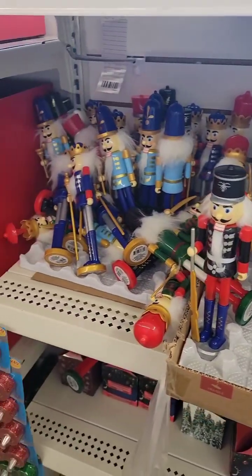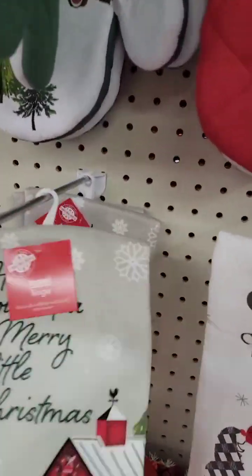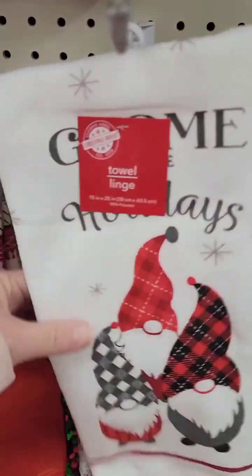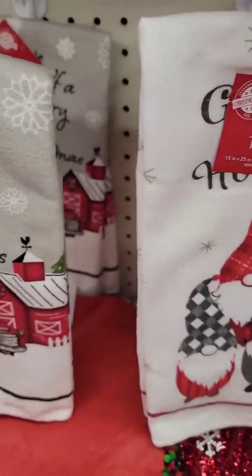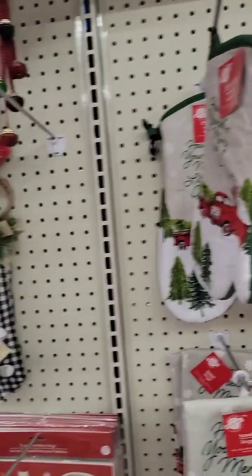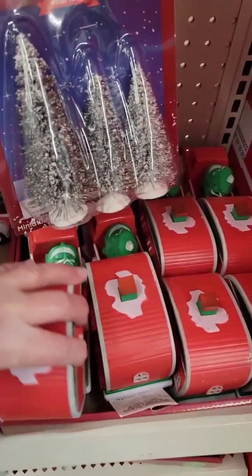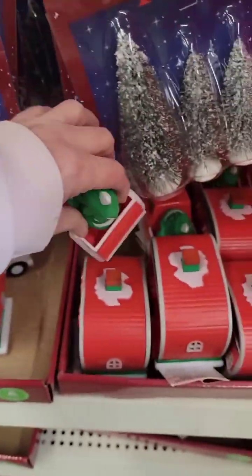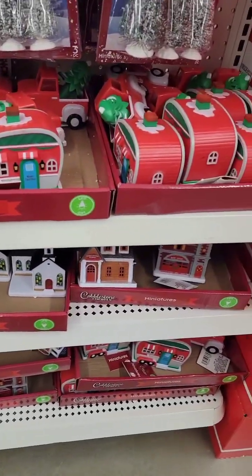Got the nutcrackers. Oh, these are cute, but I absolutely hate that material. And then they have the little trucks. Cute. They have the little houses.